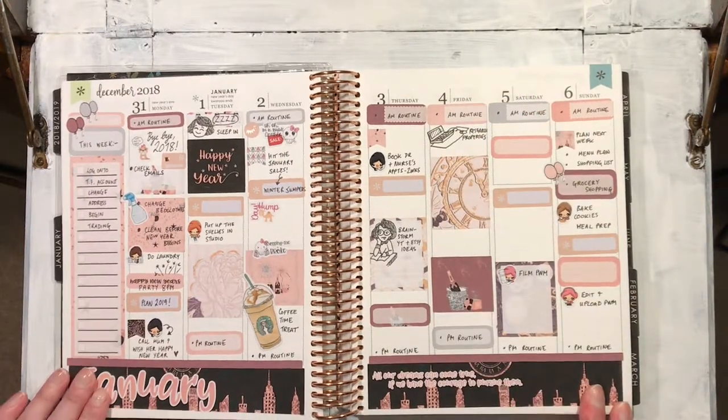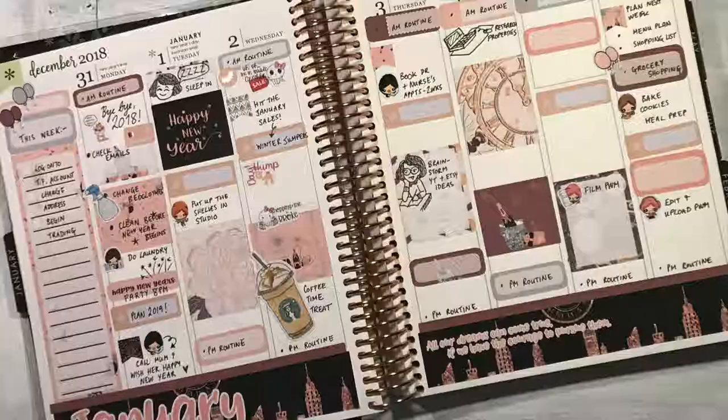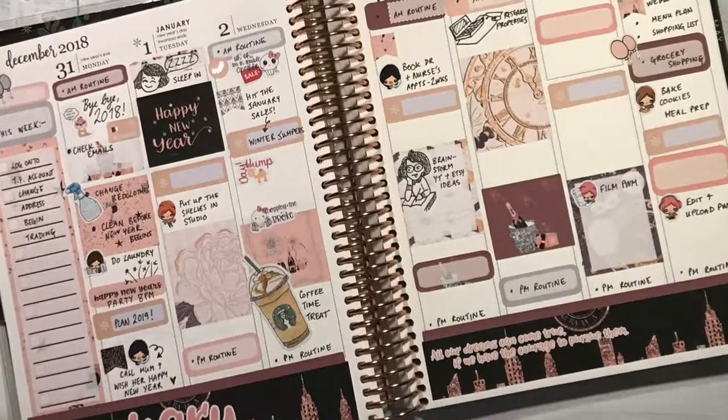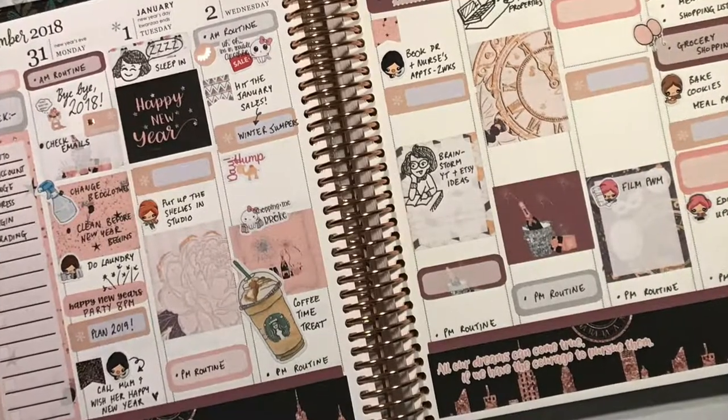And here I'm researching properties because I used to own property until we moved this year, and it makes me nervous not to own a flat, so I'm having a look. That's it — that is my plan with me for this week. Join me again next week for more of the same. Thank you very much, bye bye.